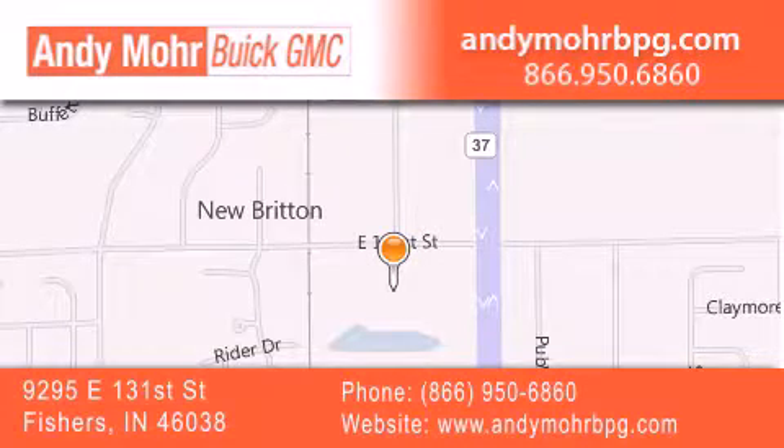Stop by and visit us at 9295 East 131st Street in Fishers, or see us online at andymoorebpg.com.